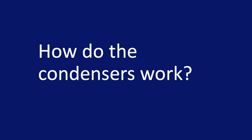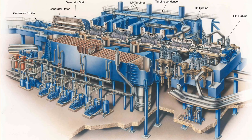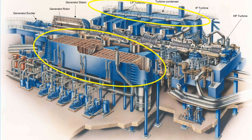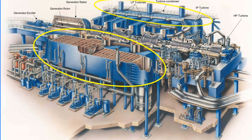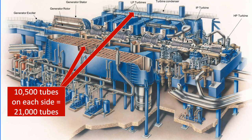How do the condensers work? Well, it's pretty straightforward really. But before we come on to that, remember what we said earlier about heat energy spontaneously flowing from hot to cold. Our condensers are big metal boxes with thousands of metal tubes inside them. At Drax, each condenser has 10,500 tubes, making a total of 21,000 tubes per generating unit.